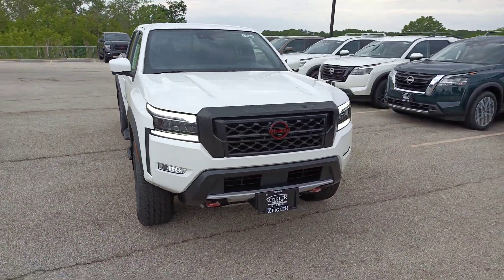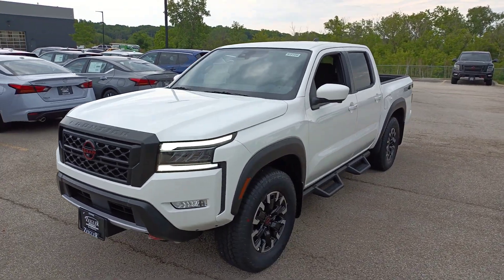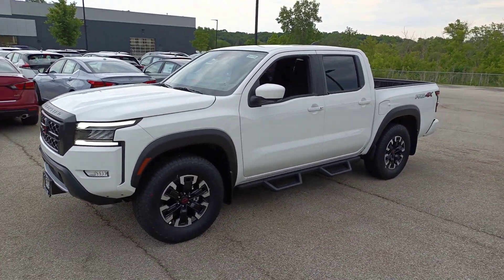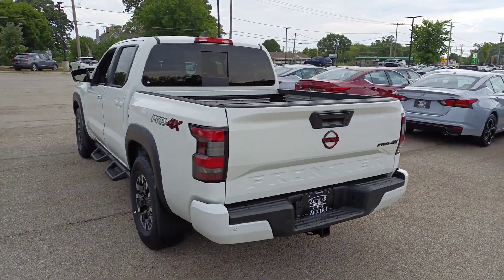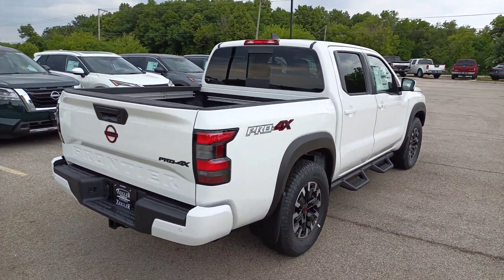Get into a car with value. 2023 Nissan Frontier. This capable Frontier delivers impressive durability and a work ethic to match. Ready to tow, haul, or explore the trail, this rugged midsize pickup is an exceptional value.